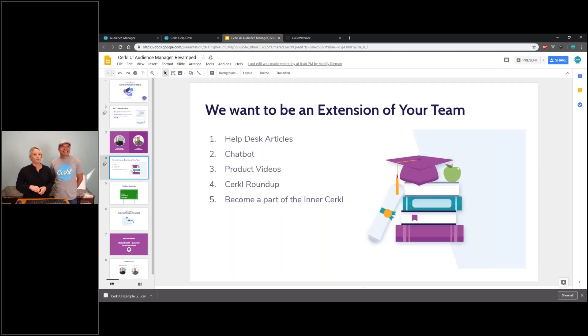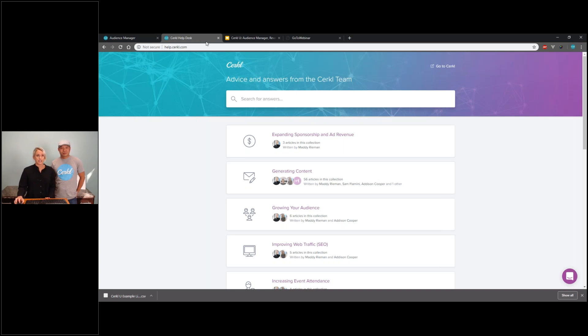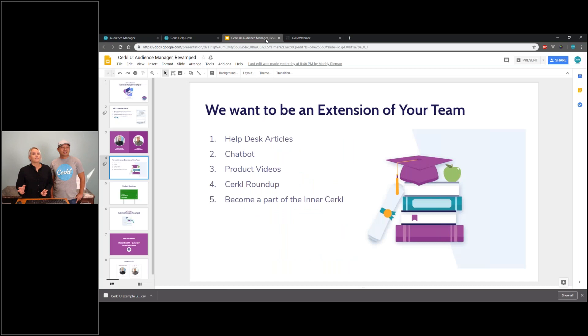We want to be an extension of your team. Obviously we have these webinar series to help you share best practices. We also have a very thorough help desk available for you to search at any time — we have over 200 articles that we're constantly updating once we release new product features. We also have the chat bot located in the bottom right-hand corner of every Circle.com page. And then there's the Circle Roundup — most of you as admins should be subscribed to that, but if not, feel free to ping us on the chat bot. You'll receive a bi-weekly email with best practices and product updates.